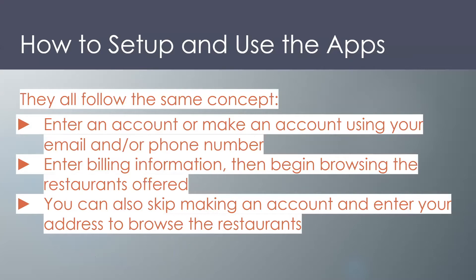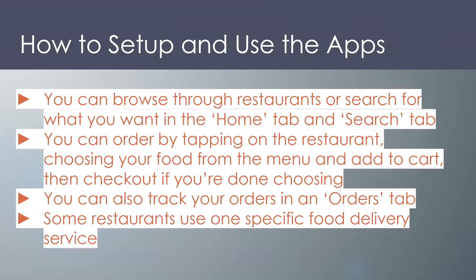Now, how to set up and use the apps — they all follow the same concept. Basically you want to enter an account or make an account using your email and/or phone number, enter billing information, then begin browsing the restaurants offered. Usually you do have to pay up front when ordering with your credit or debit card. You can also skip making an account and enter your address to browse the restaurants, just logging in as a guest. You can browse through restaurants or search for what you want in the home tab and search tab. You can order by tapping on the restaurant, choosing your food from the menu, and then hitting add to cart to check out. You can also track your orders once they are placed in the orders tab, and some restaurants use one specific food delivery service.